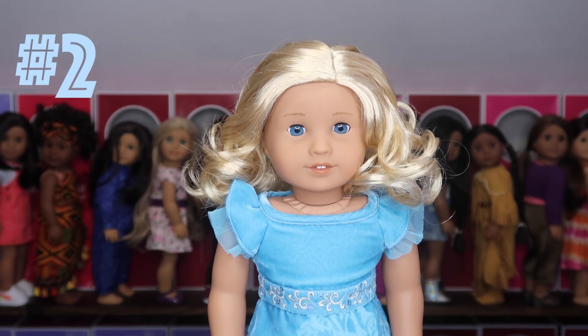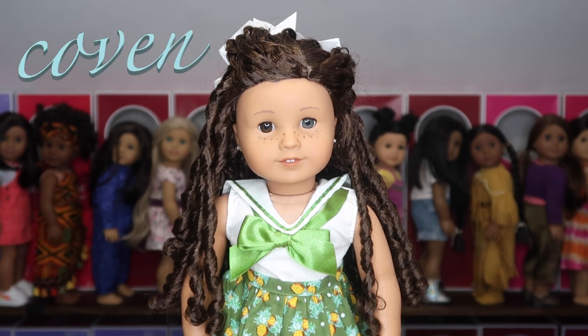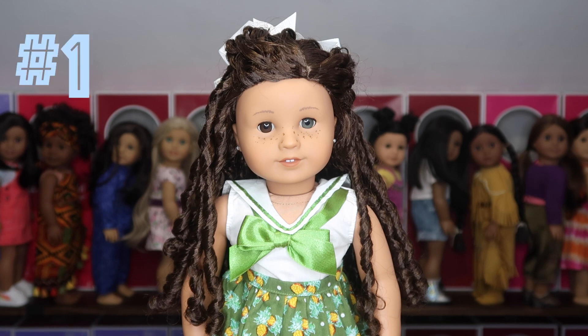Finally, in spot number one, we have the icon — Coven. Coven was my very first Create Your Own doll. She's got the Jess mold, freckles, the fourth skin tone, long natural curls in dark brown, one gray eye and one brown eye. She's every design I ever wanted to put in a doll all at once. She has stood the test of time and is still my favorite Create Your Own, probably still one of my favorite dolls I've ever owned. She comes in at spot number one.